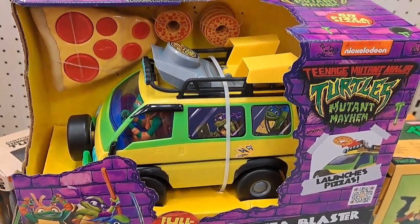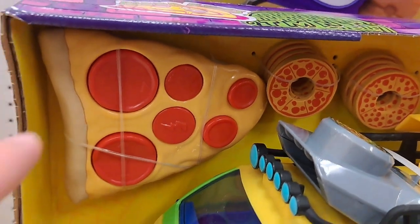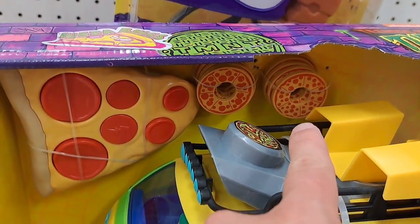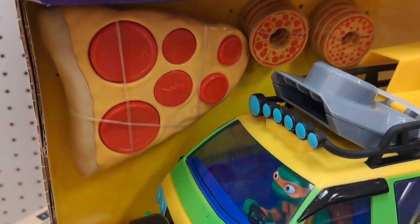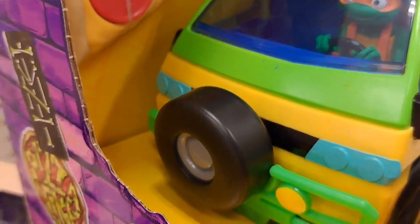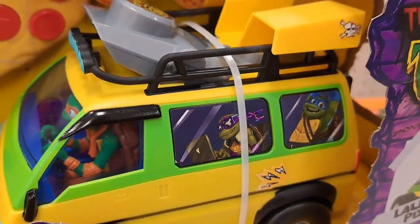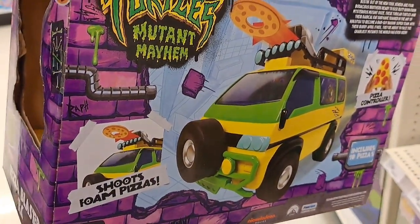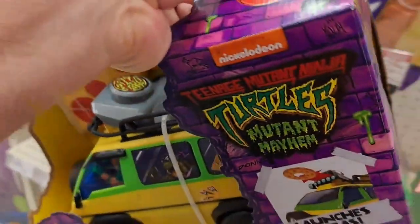We got the Pizza Blaster RC right here in the van. Here's the controller — it's a slice of pizza. It's got some pizzas that shoot out of here. We got Mikey driving. Really awesome looking van here that you can drive around.